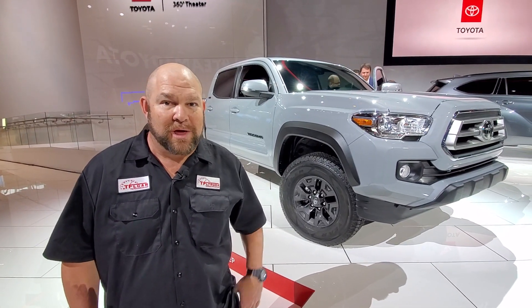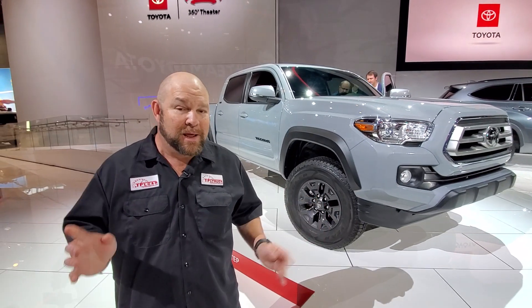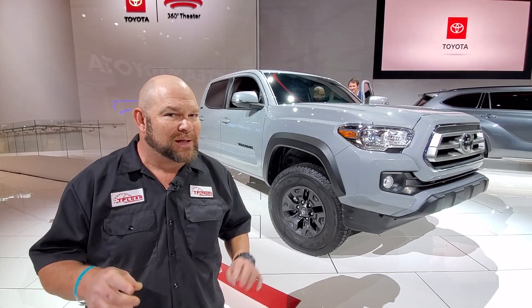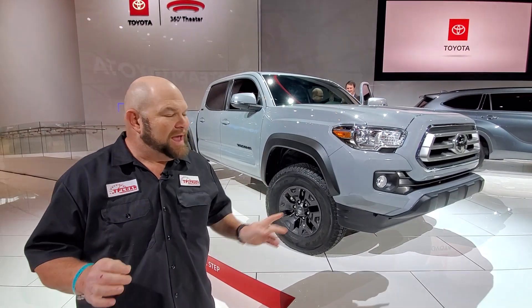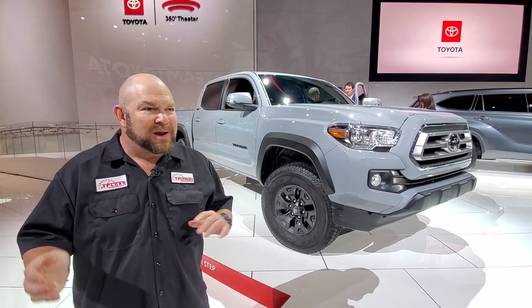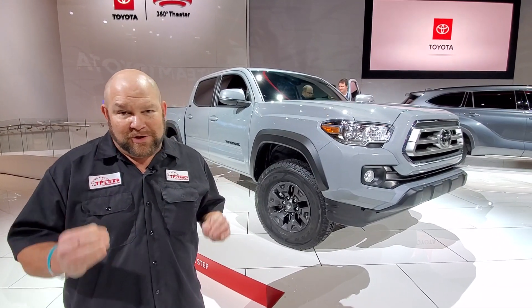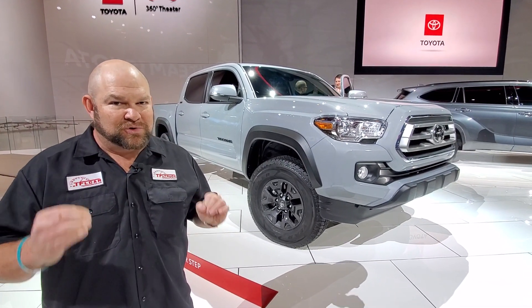Hi folks, Nathan coming at you from the 2020 Chicago Auto Show, and I'm inside the Toyota Pavilion. We have three trucks that kind of mirror something we recently covered. These are the Toyota Trail Edition trucks.